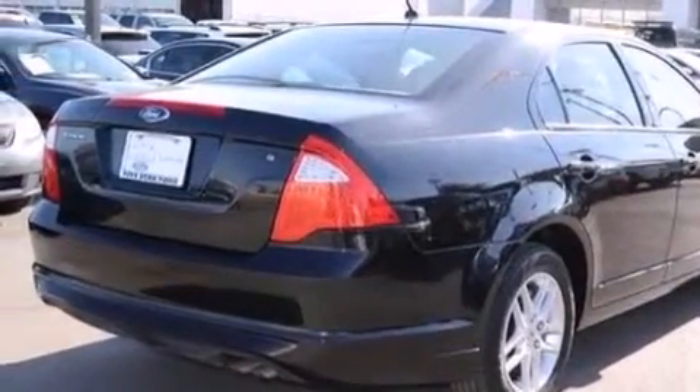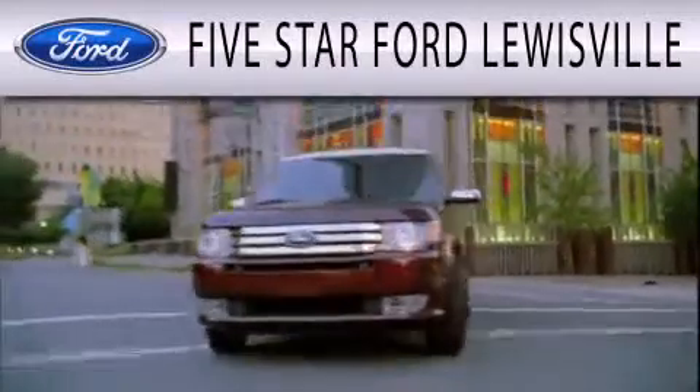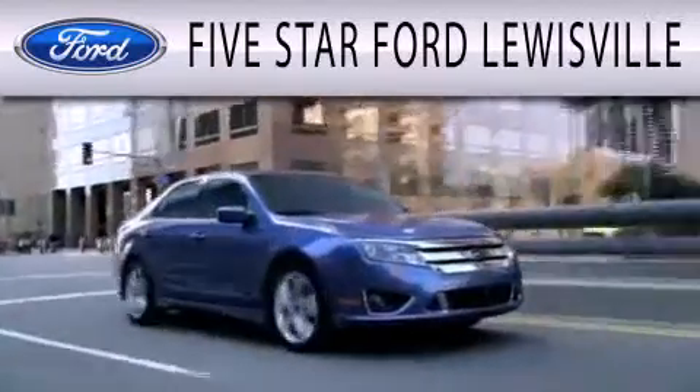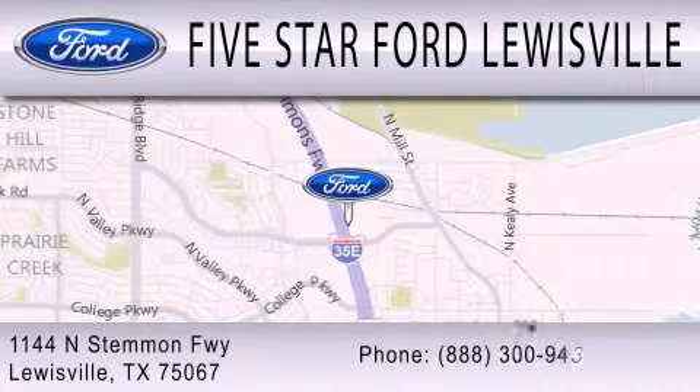Contact us today to schedule your opportunity to see this automobile in person. 5 Star Ford Lewisville is dedicated to doing everything possible to ensure that the experience you have selecting your next vehicle is as pleasant as possible. We are located at 1144 North Stummons Freeway in Lewisville.